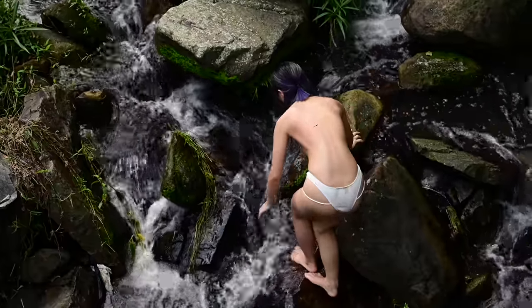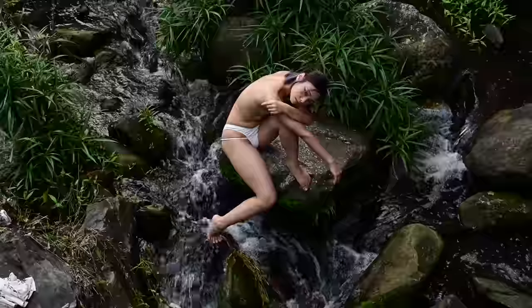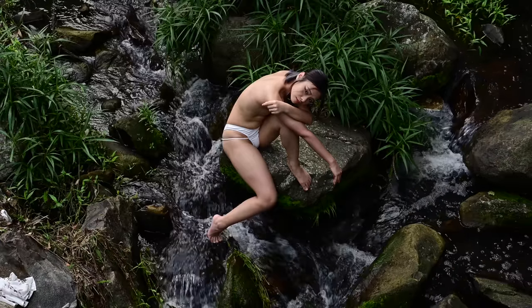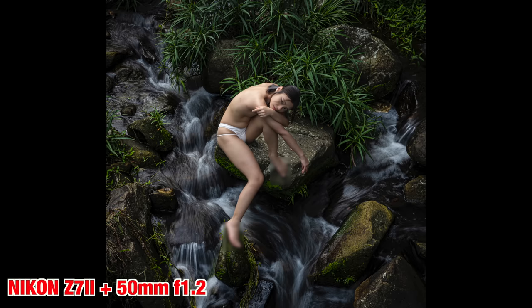About halfway through this setup I realized I'd been carrying a tripod the whole day while hiking but hadn't actually used it once. So I quickly set that up so that we could get some even longer shutter speeds, shooting down on her on the rocks.